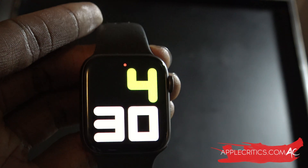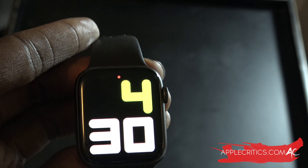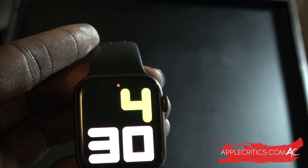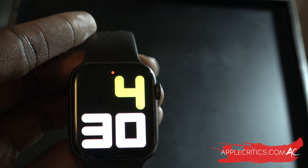Hey guys, what's up? It's AppleCritics from AppleCritics.com. In this video, I'm going to be showing you the latest update for WatchOS 6.2.8, which is the first developer beta — beta 1 for WatchOS 6.2.8 — which was just released today.